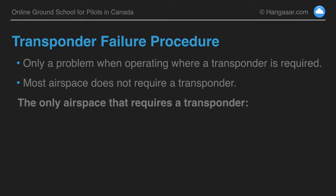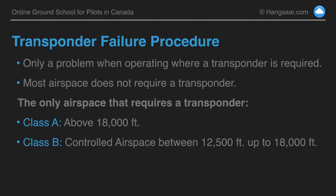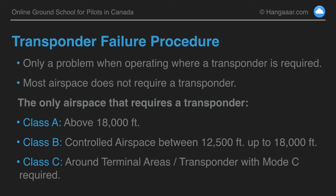The only airspace that requires a transponder is class A, which is above 18,000 feet — so probably not a factor for anybody flying VFR. Class B is any controlled airspace between 12,500 up to but not including 18,000. And class C, which is the type that most VFR pilots come in contact with because it is around the bigger terminal areas — and a transponder with mode C is required, mode C being the altitude reporting.